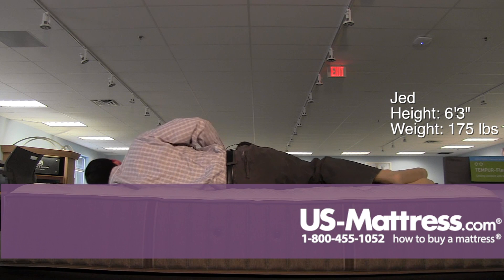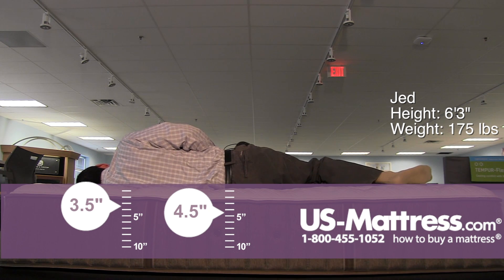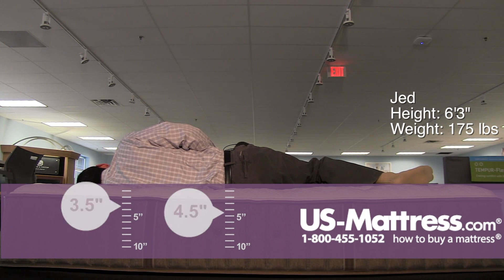Laying on my side, with the right pillow this could even be good for a side sleeper. It is a little bit firm for my body type in my opinion — I do feel a little bit of pressure in my shoulders — but as far as spinal alignment is concerned, it's doing a pretty good job.